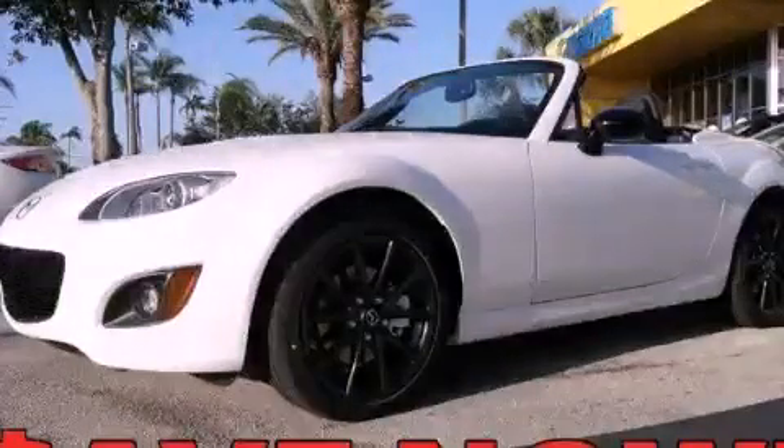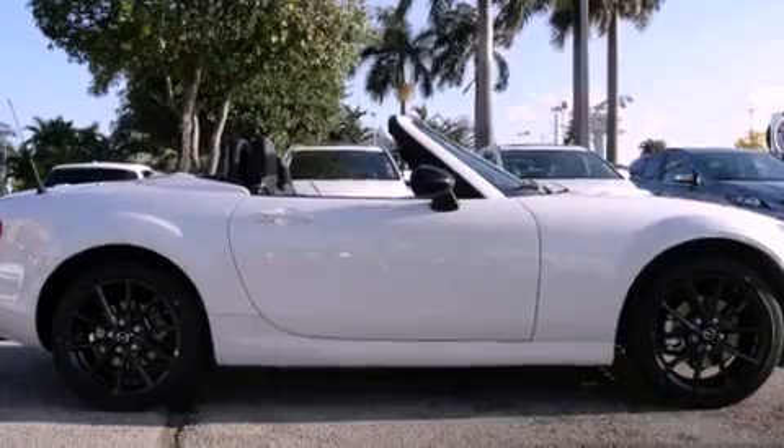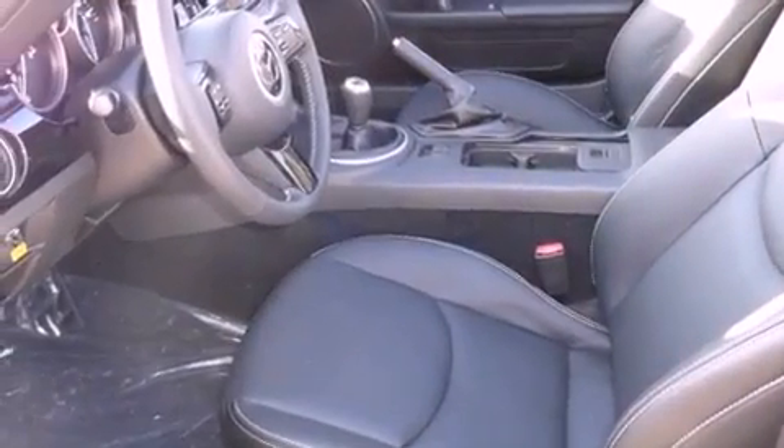This is a brand new 2012 Mazda MX-5, pushing the limits of automotive excellence. It has a 2.0-liter four-cylinder engine and a six-speed manual transmission.